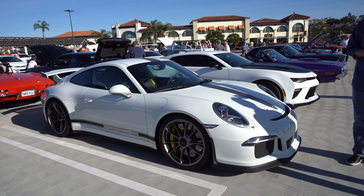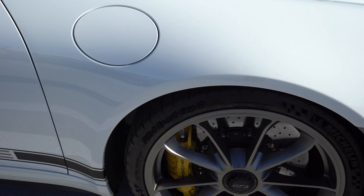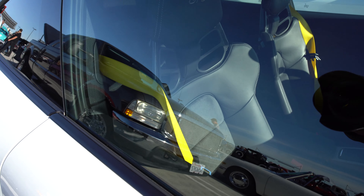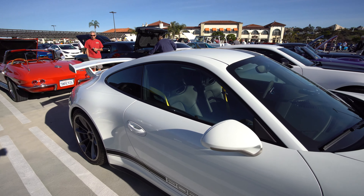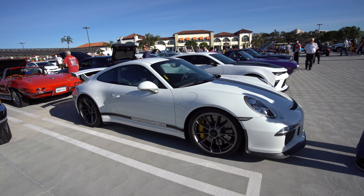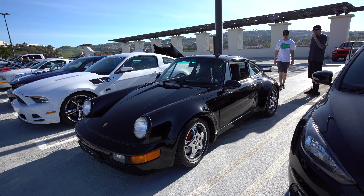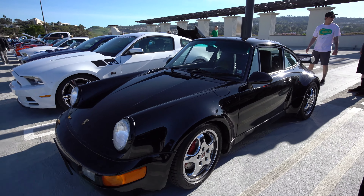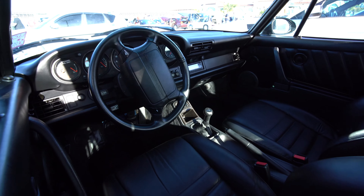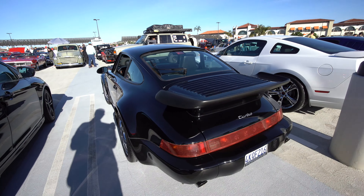Nice white Porsche GT3 with a tasteful amount of yellow accents, including the yellow brake calipers and my favorite — yellow seat belts. Those seat belts cost an extra thousand dollars because Porsche can charge that. A thousand bucks to change the color of the seat belt — if you can get away with it, I say do it. And this is a classic Porsche Turbo with the big whale tail and everything.